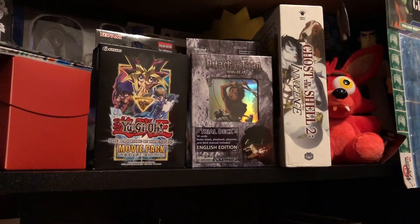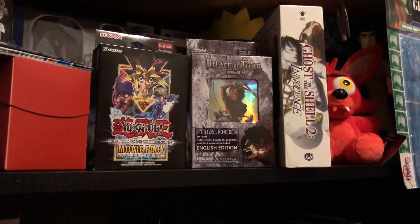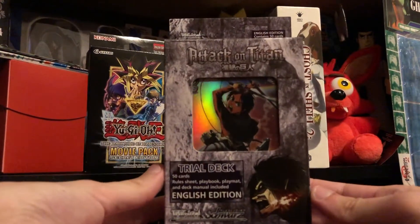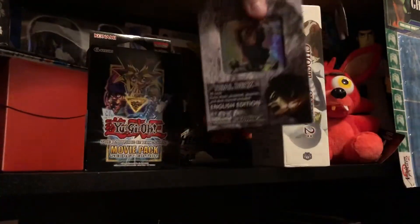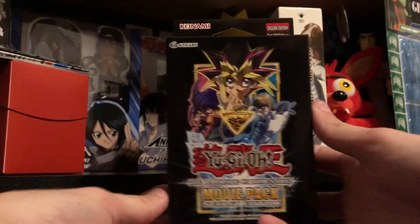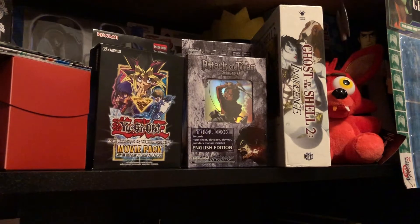So I'm going to be doing a few videos on some of the stuff I got. As you can see here on the right, I picked up a manga. I also got some Attack on Titan by Schwartz cards — I got a trial deck, the English edition. I also picked up some Yu-Gi-Oh cards. And over here on the left is a deck box I got with some loose Weiß Schwarz Sword Art Online cards that I also got.